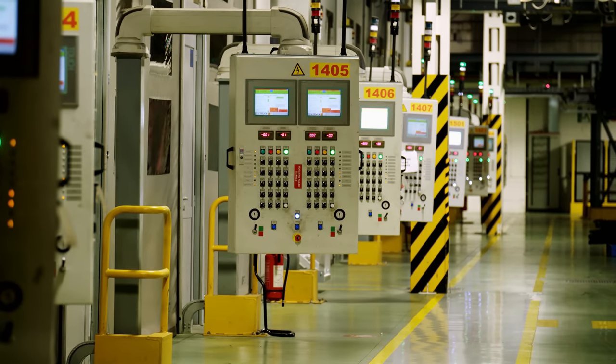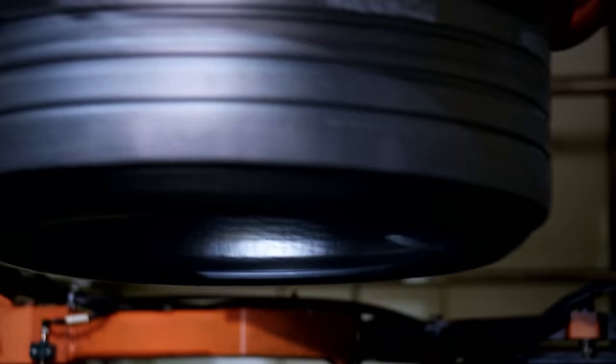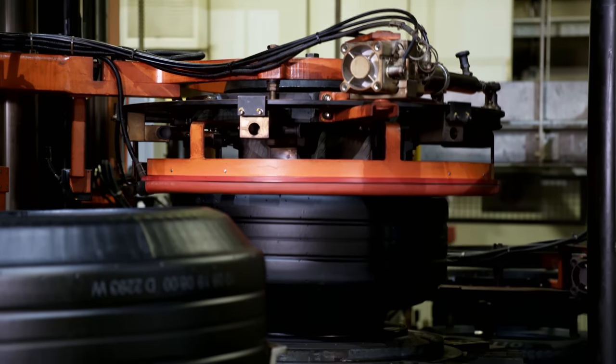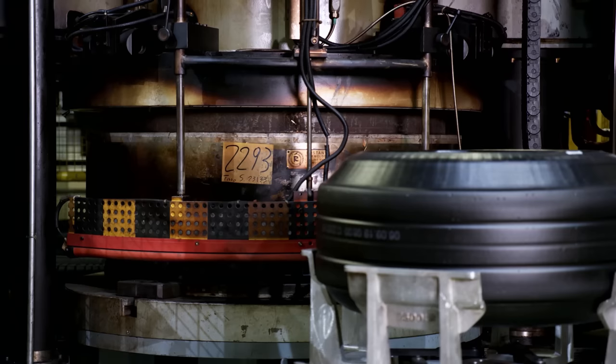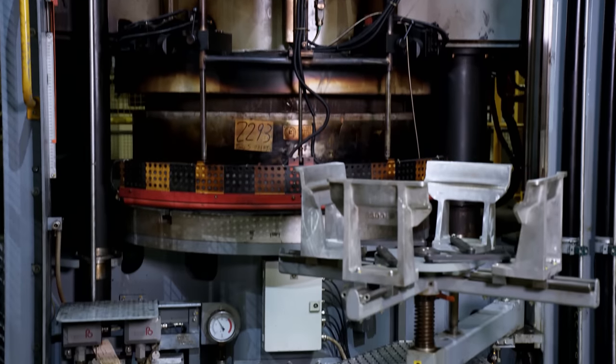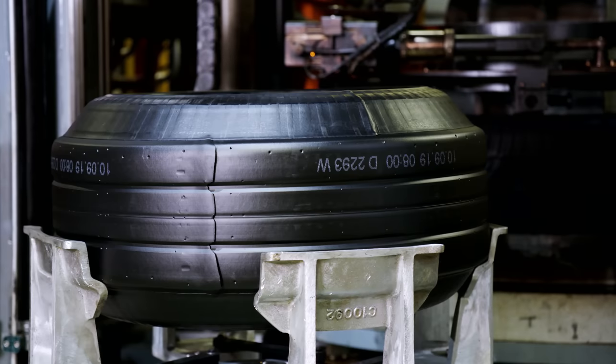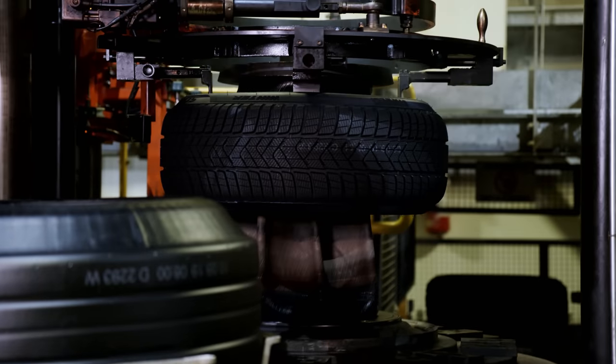A few steps later, vulcanization takes place — now the rubber green tire will be turned into a finished P Zero. The machine fuses all of the components together at a temperature of more than 150 degrees Celsius and a pressure of more than 15 bar. A pressure bladder inside inflates and presses the green tire against the mold, which is engraved with the tread pattern. During the vulcanization process, the soft material is transformed into elastic rubber, and the smooth rubber blank becomes a tire with a unique tread pattern.